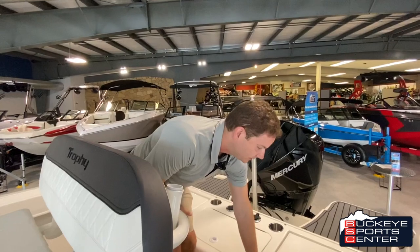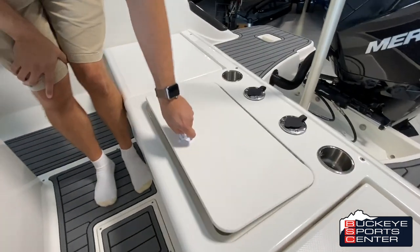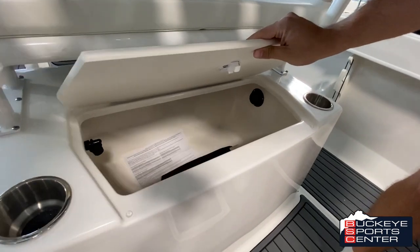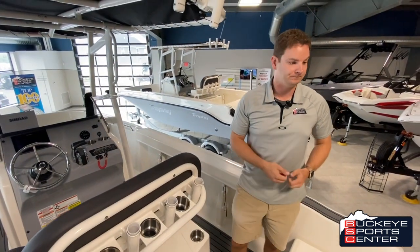In the transom area of the CC model, there's an easy-access live well right back here. There are actually two of them — one in the back and one built into the helm stand. So there are two different live wells standard. You can use one as a bait well and one as a cooler, which gives you a little versatility in how you use the boat.